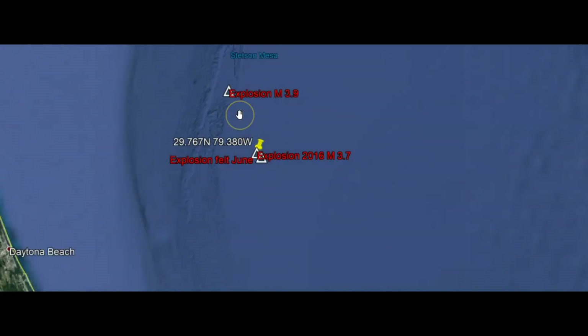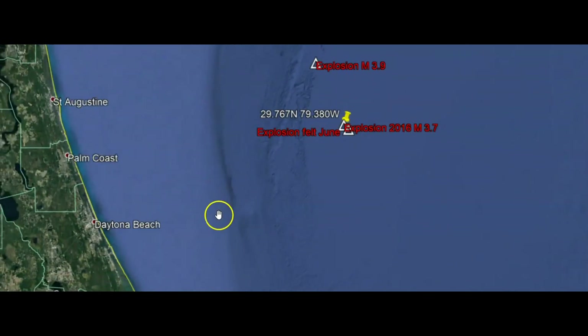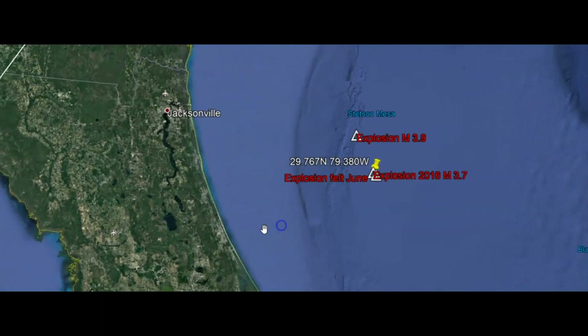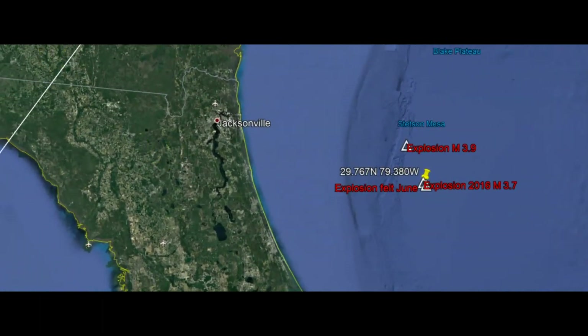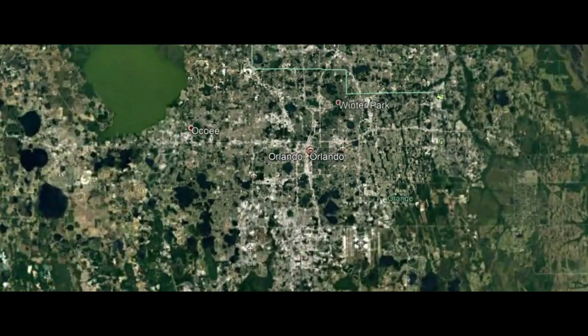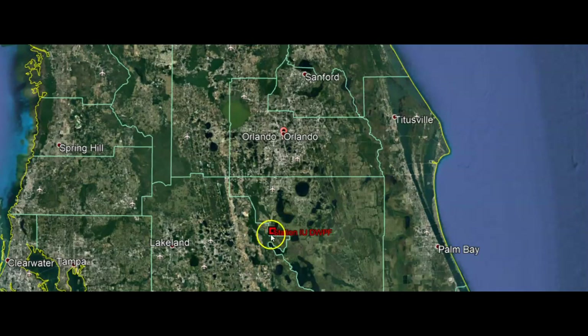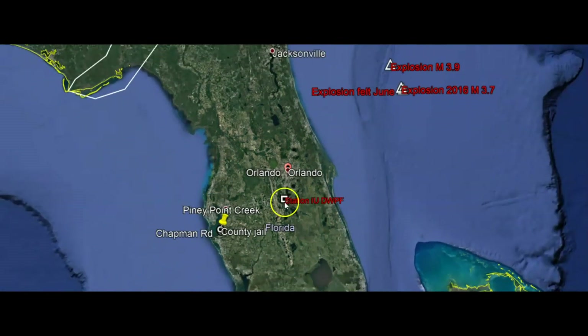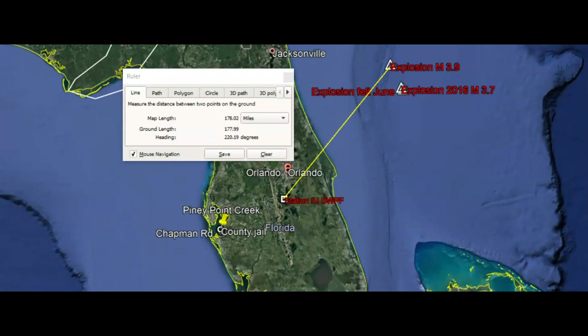Using Google Earth, here's the location of that 3.9 off the coast. Are they really testing what explosions do to ships? And then over here, let me bring this out — this is the location of Orlando, Florida, way down there. And this is where I have the monitor; actually a little bit farther south is the monitor right there for Disney World. There's Orlando, Florida — this is where Disney World is at. There's the location of the explosion, about 178 miles southwest, I would suppose.